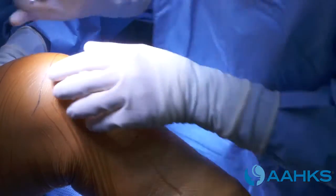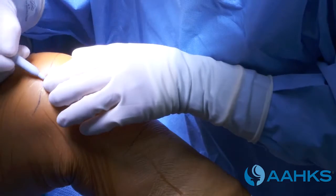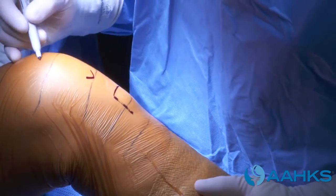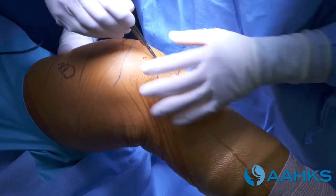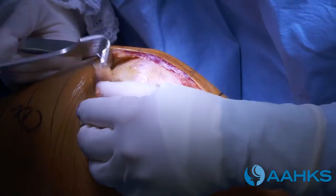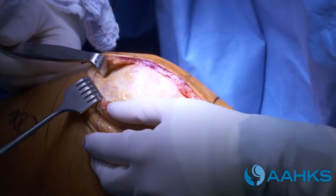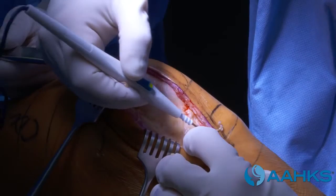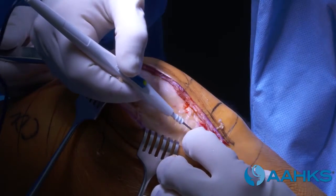The surgeon draws landmarks of your knee joint on your skin. A tourniquet may be used prior to the skin incision. Your surgeon makes the first cut. Retractors are used to keep the surgical site open and aid in moving around the inside of the knee. They use a cauterizing scalpel to help prevent blood loss.